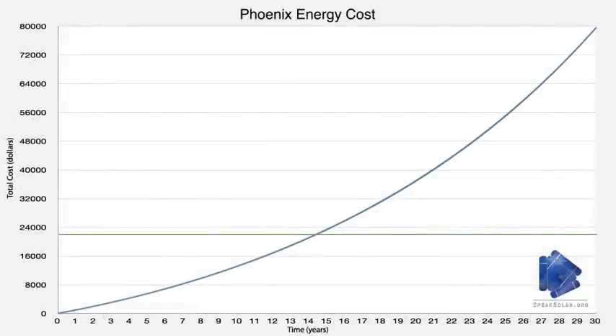Here we see a graph of the money spent on 5 kilowatts of electricity over time, corresponding to the Phoenix metro area. The horizontal line represents the cost of installing 5 kilowatts worth of solar panels after federal and state incentives. The curved line represents the cumulative cost of the same amount of electricity purchased from the utility company.